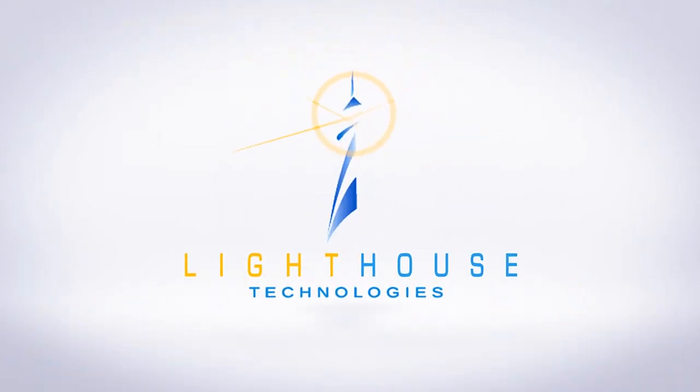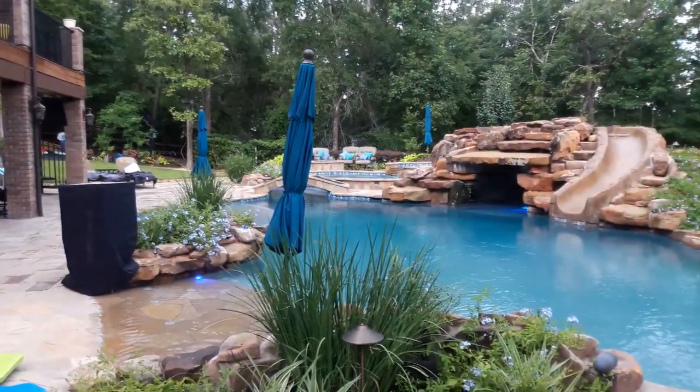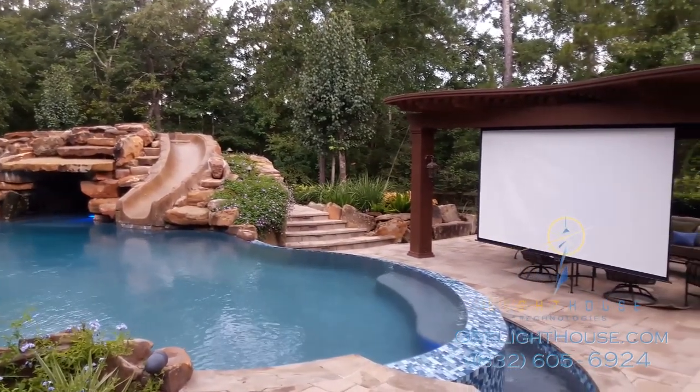At the Lighthouse Technologies Demonstration Home, we have an outdoor pool and outdoor theater environment. What we'll do in this video is take you through videos and pictures as the sun is setting on one particular evening.